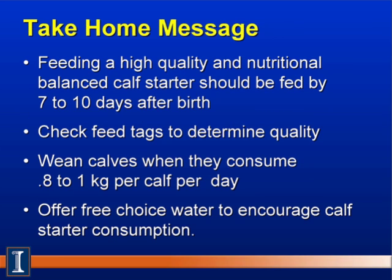To summarize the take-home messages: First, feed a high-quality and nutritionally balanced calf starter, offered at 7 to 10 days after birth — managers may even put some starter in the calf's mouth to encourage intake. Next, check the feed tag to ensure good quality. We can wean calves when they are consuming around 1 kilogram of calf starter per day. And always offer free-choice water to encourage starter intake and guard against fluid loss under heat stress.